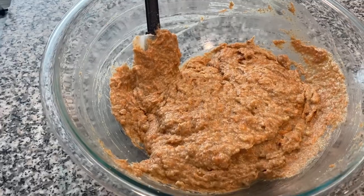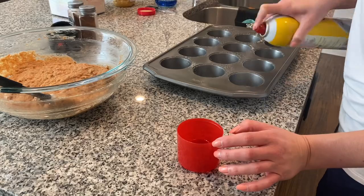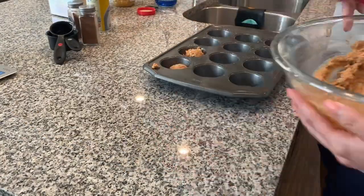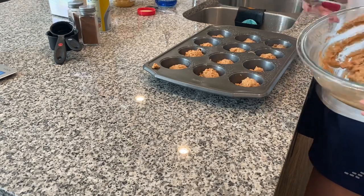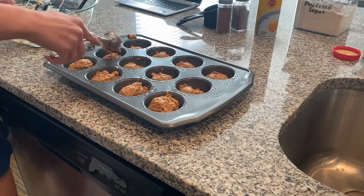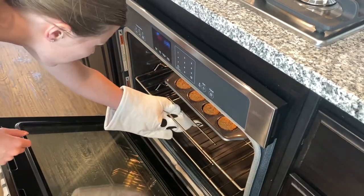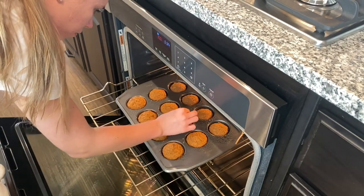Even without the extra cinnamon I forgot, the batter still smelled really good. These muffins bake at 350 for 22 to 25 minutes, and they came out perfect. Even without all that cinnamon, they were delicious and I would definitely recommend the recipe.